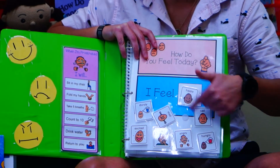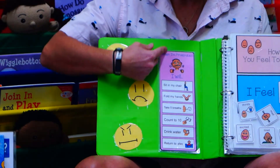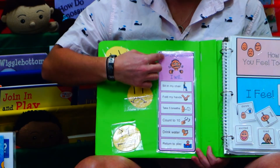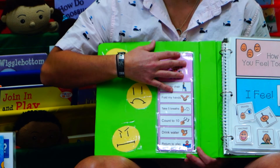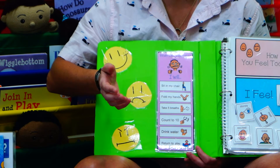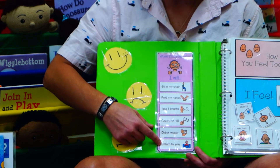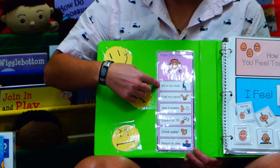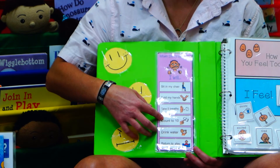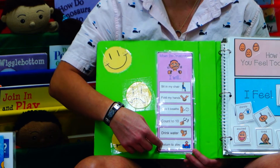We also have this little sheet which everybody's going to get a copy of. It's 'when I'm frustrated,' but it could be any feeling — when I'm angry, when I'm worried — because sometimes when children are worried it comes out as frustration. These are the options that they can take: they can sit in the chair, they can fold their hands, they can take belly breaths, count to ten or whatever number they can get to, they can drink some water, and then they can come back and play when they're ready.